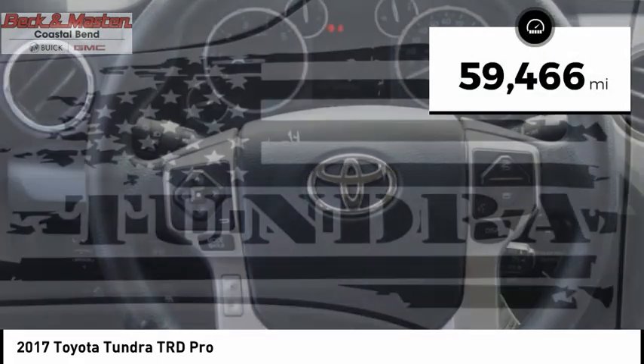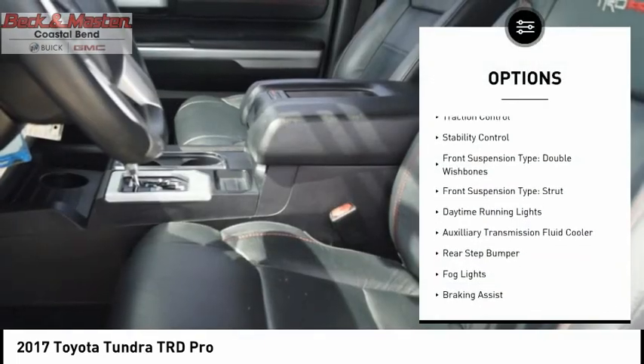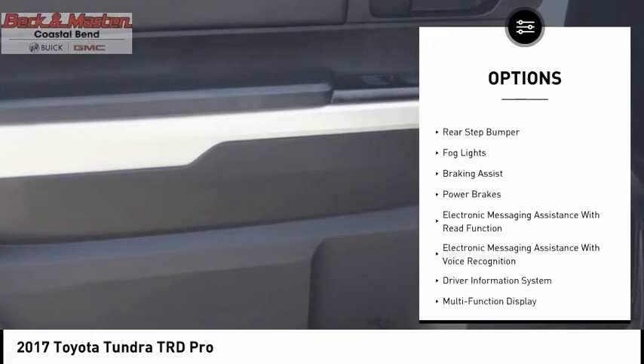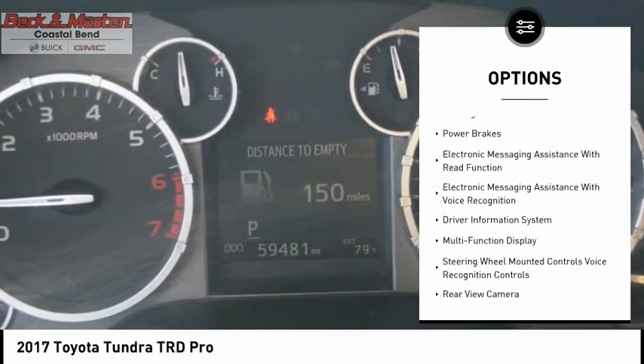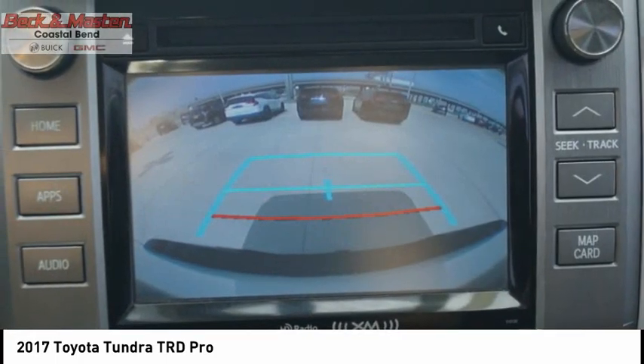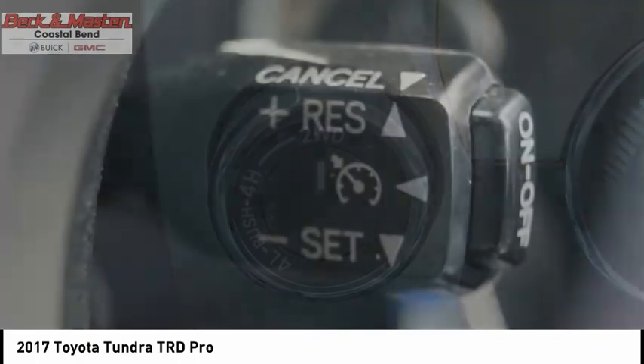This vehicle has less than 60,000 miles. Here are some of this vehicle's great options: traction control, stability control, front suspension type double wishbone and strut, daytime running lights, auxiliary transmission fluid cooler, rear step bumper, braking assist, and power brakes.